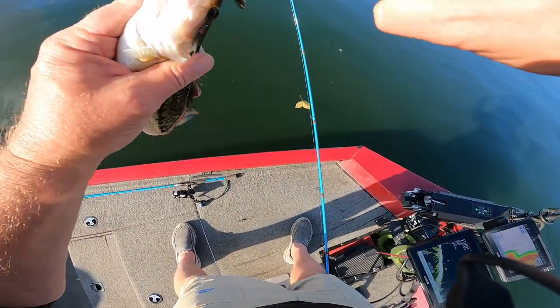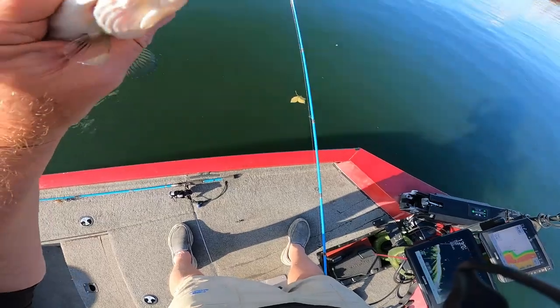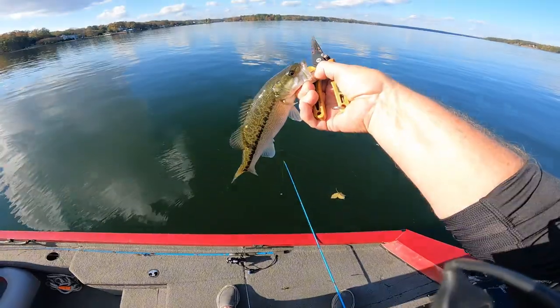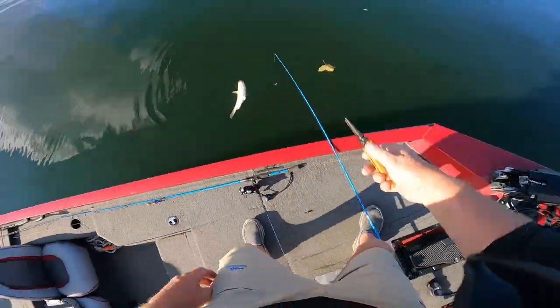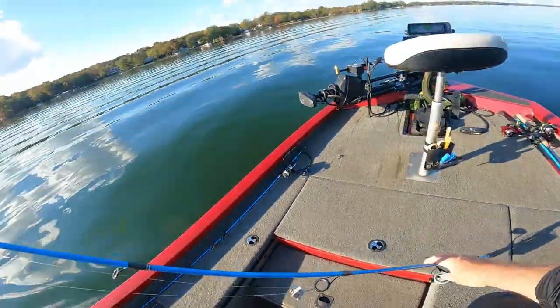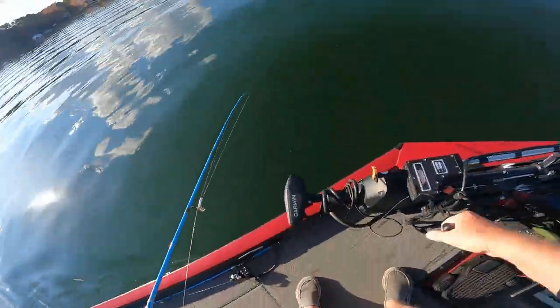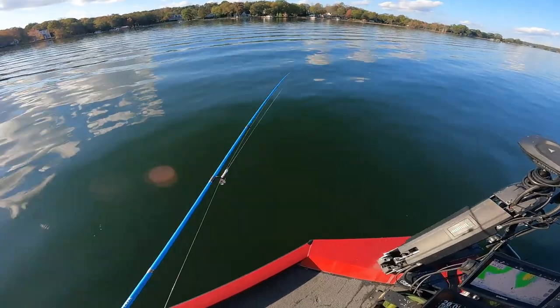He had a big old shag come out of his mouth. They're not big, but they're fun to catch though. All right, we're at our third location. First location we picked up one — a little small one.